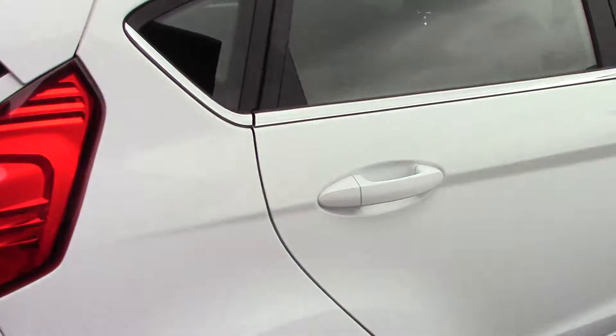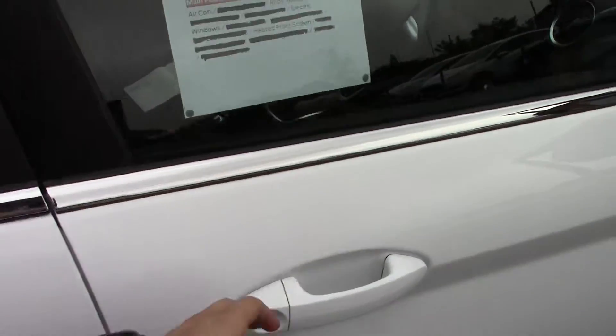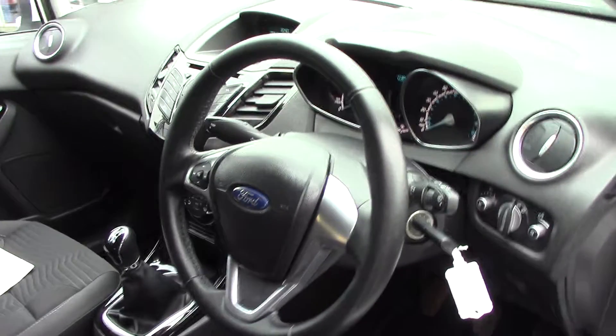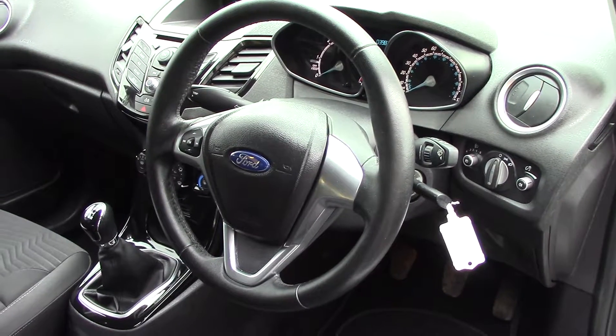This vehicle also comes with our free 3-year parts and labour guarantee. Opening up the driver's side, we can get a look at all of the various instruments, as well as this grey cloth seat interior.